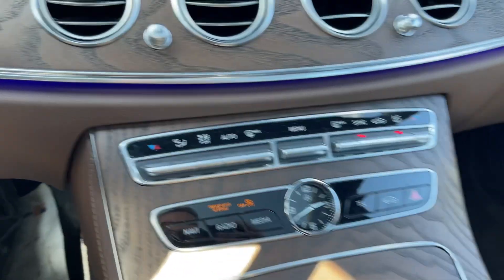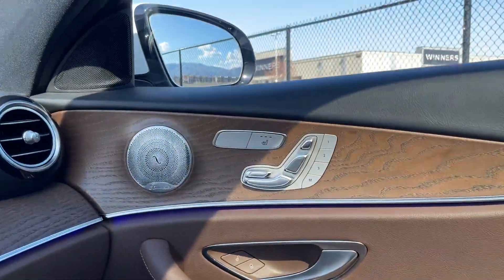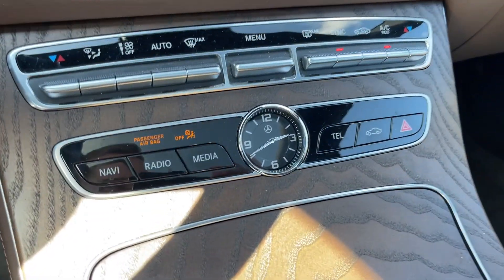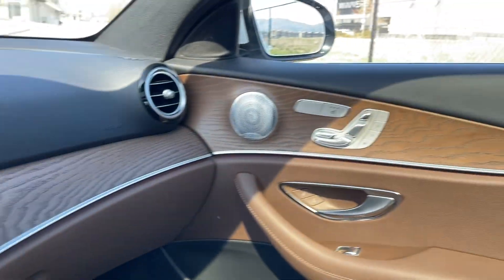Climate control — dual zone climate control up front. Heated front seats on both sides, just via the doors there. There's a nice analog clock and the lovely real wood trim on the dashboard and centre console.